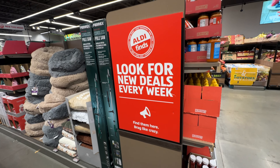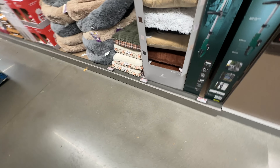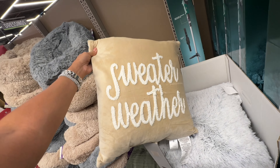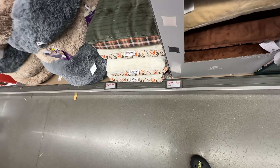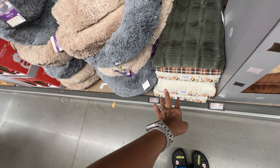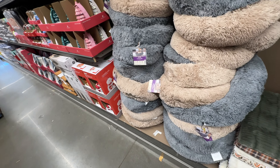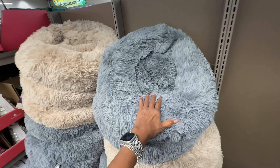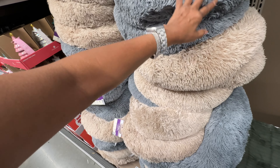This is the new find for this week and they still have some pillows that we had seen a couple of weeks ago. Sweater weather pillows are $10, and they have dog beds and animal beds for $15. But these are new right here — the plush pet beds. Oh, it's so soft, in gray and beige!